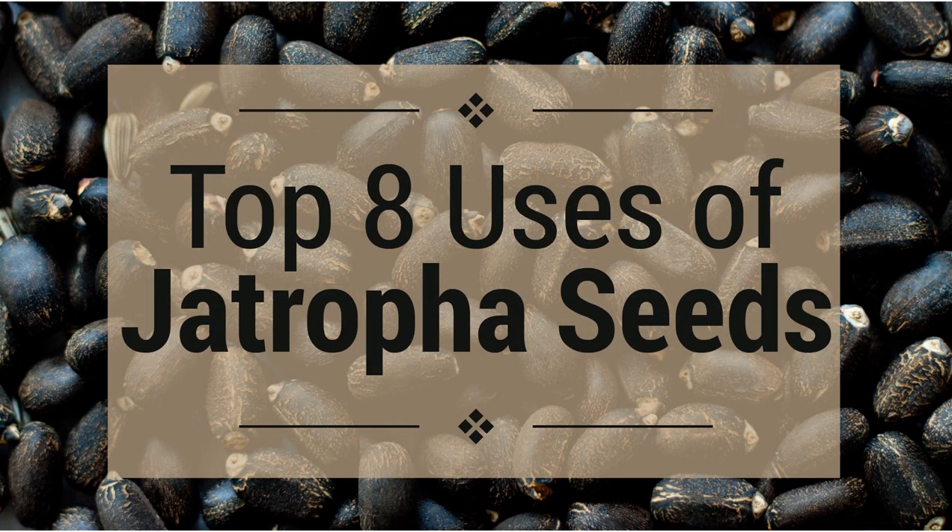Jatropha is a small tree which grows in India, Africa and North America. The leaves and roots of the tree are found to possess medicinal benefits. The seeds of this plant can be used to produce biodiesel. This article lists the benefits and uses of this useful plant.